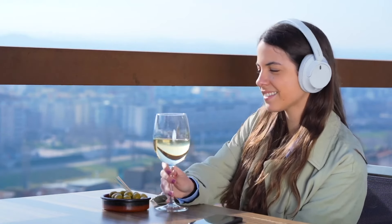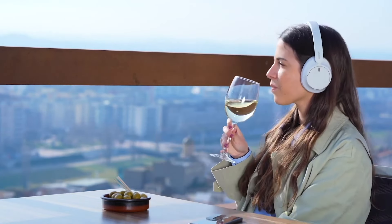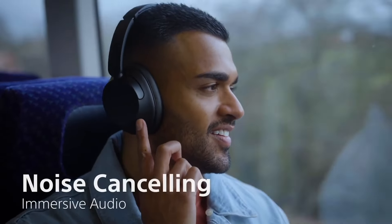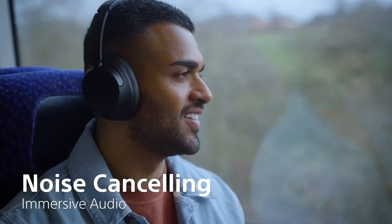The noise cancellation and transparency mode of these headphones are quite good, as we usually see in Sony headphones. Their sound quality is also really good, competing even with some of the brand's high-end models like the XM5.